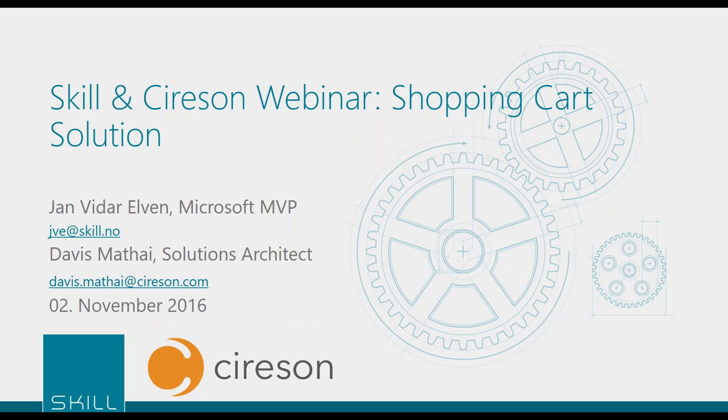Good morning, good afternoon, maybe even good evening to some of you. Thank you for joining us today for this webinar on how Skill, one of our premier partners in EMEA, have enhanced the end user experience for their customers by developing a custom graphical shopping cart experience in the Saracen portal. It's a pleasure to welcome Jan Vidar from Skill, a cloud and data center architect and Microsoft MVP.